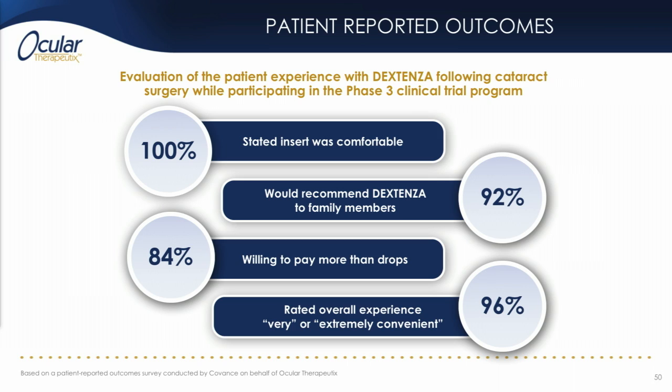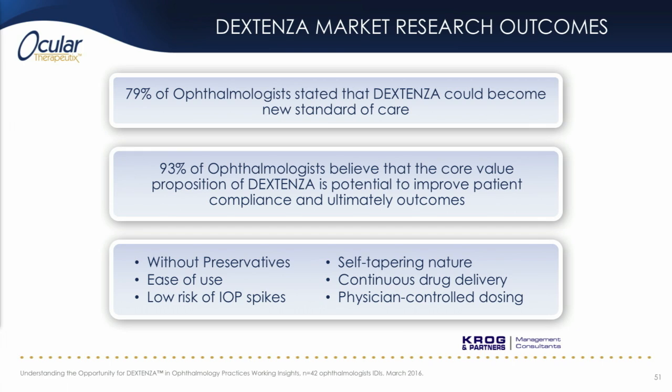Patients like Dextenza, and these are the patient reported outcome results from a subset of our phase three cohort. You can see that all of them found the insert comfortable, over 90% would recommend it to a family member, and over 80% were willing to pay more than for eye drops. Market research conducted at Ocular Therapeutics also found good reception in the ophthalmology community: over 90% of ophthalmologists felt that compliance during the single course steroid tapering period of one month after eye surgery is a problem, and about 80% thought Dextenza could become the standard of care. Other favorable attributes mentioned were the absence of preservatives, ease of use, low potential IOP spike risk, and the self-tapering nature.